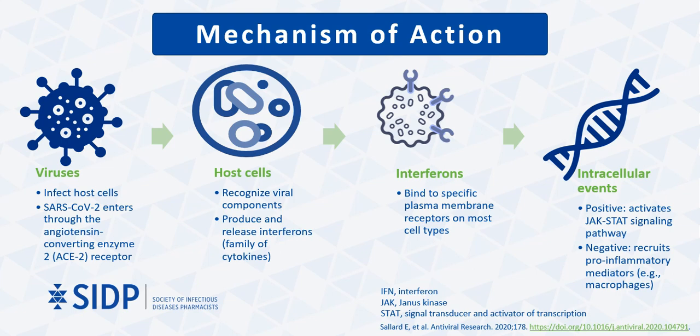Interferons are among the first cytokines produced and comprise the first-line innate immune defense against a viral infection. Interferons then bind to specific co-receptors located on the cell membranes of most cell types, which result in several intracellular events that help regulate the activity of the immune system. Antiviral activity occurs through two ways. Firstly, interferons mediate cellular immunity through induction of the Janus kinase signal transducer and activator of transcription, or JAK-STAT signaling pathway. This activation promotes proliferation and activation of cytotoxic T-lymphocytes, natural killer cells, and macrophages to clear the virus.